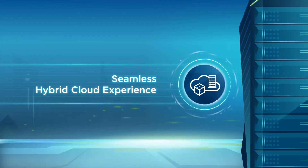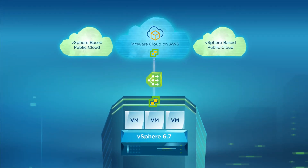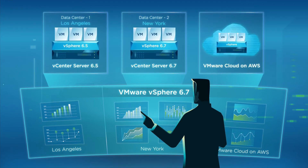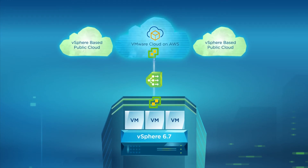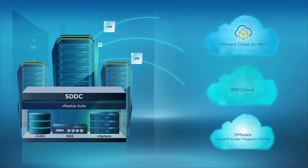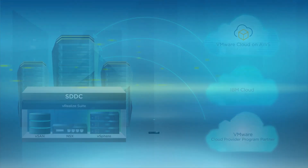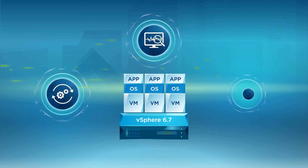vSphere 6.7 delivers a seamless hybrid cloud experience. vCenter Server Hybrid Linked Mode enables a single pane of glass to manage across multiple vSphere environments on different versions, between an on-premises data center and any vSphere-based public cloud, like VMware Cloud on AWS. Additionally, features like cold and hot migration, cross-vCenter mixed version provisioning, and per-VM enhanced vMotion compatibility ensure seamless operations across the hybrid cloud. vSphere 6.7 delivers platform stability, unified visibility, and easy management.